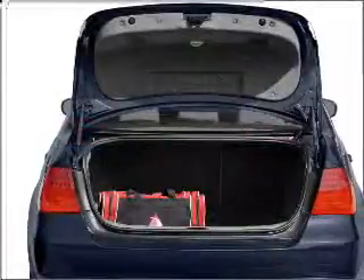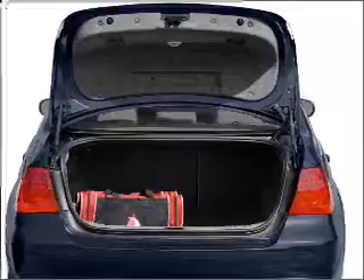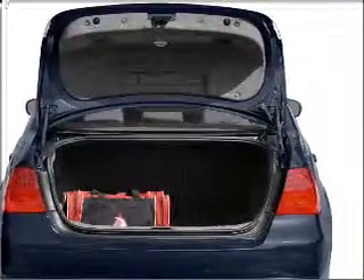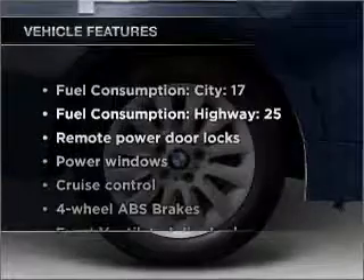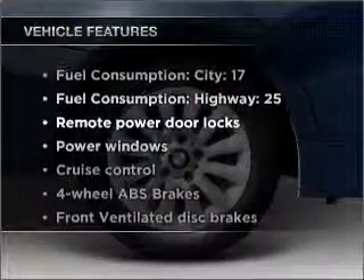premium wheels lend a distinctive appearance. You will appreciate the safety feature of anti-lock brakes. Heated seats are a desirable comfort feature. Plus, enjoy these notable features that are included in this ride.